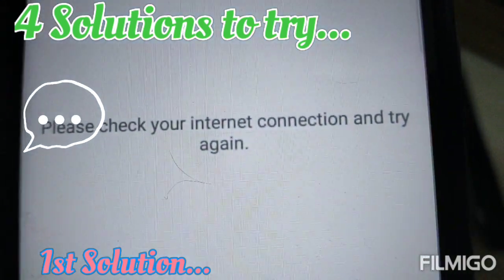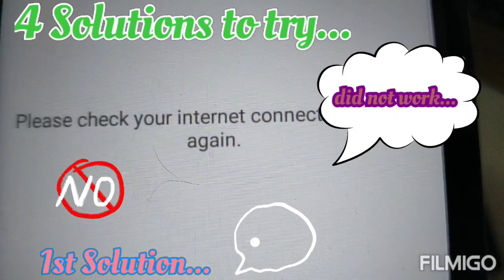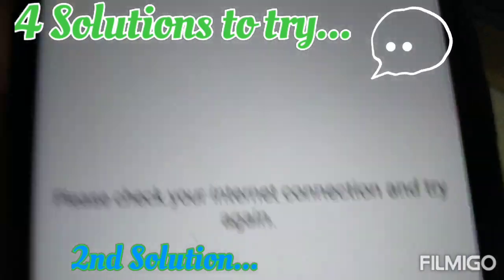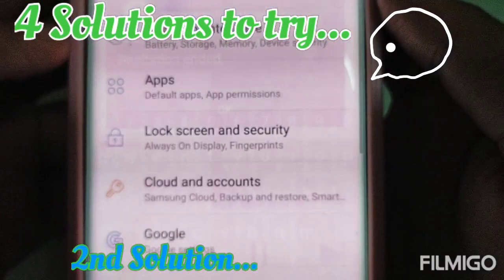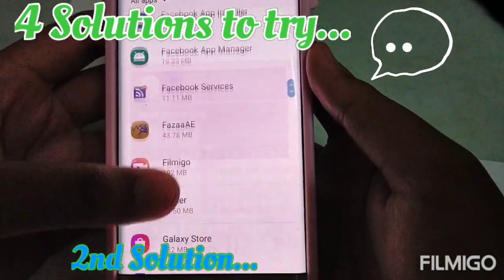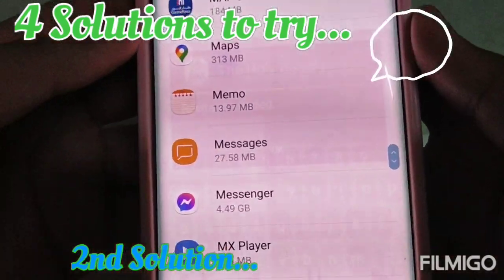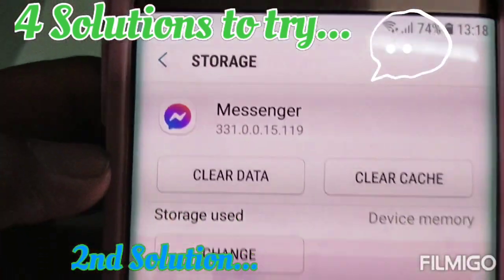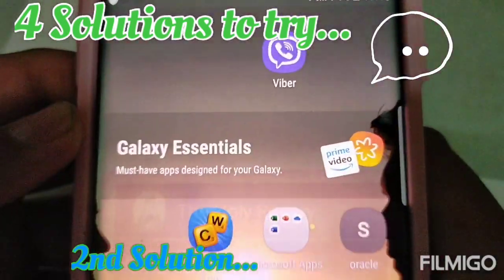But that did not work for us. As you may see, it's not working — it still says 'please check your internet connection and try again.' So for our second solution, go to settings again, then apps, then Messenger.